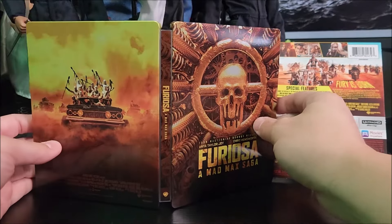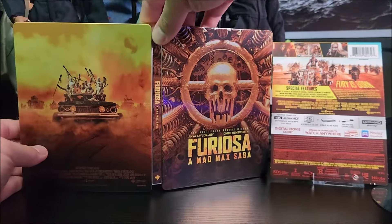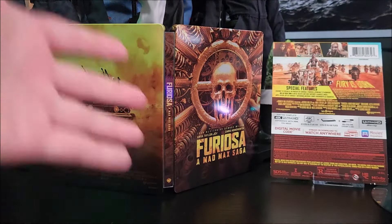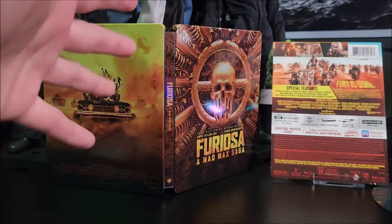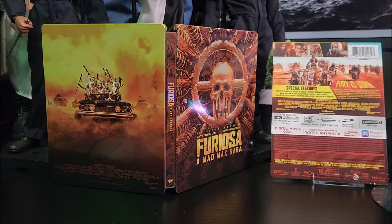If you guys do want to pick it up, you can head into your local Walmart store — try looking in there, but I've seen none. This did come a little bit late, and I did go inside to see if we had any steelbooks in stock at my Walmart, but nothing at all. They still had a bunch of Ghostbusters and a bunch of other stuff I didn't really need.